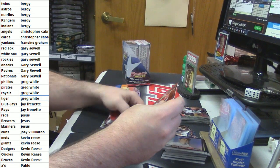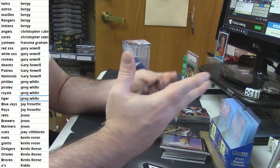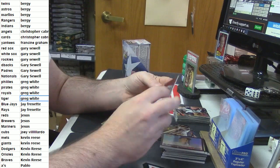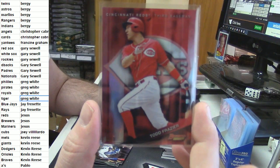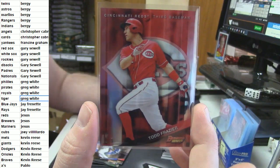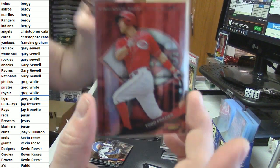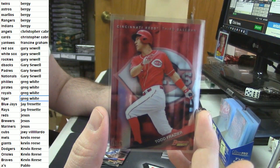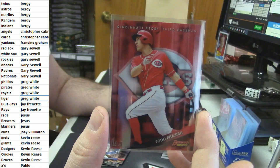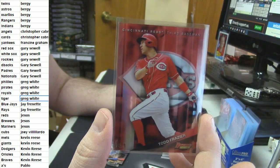For the Reds — God dang, man — I'm crushing this break! eBay 101. Five out of five. Todd Frazier red variation.